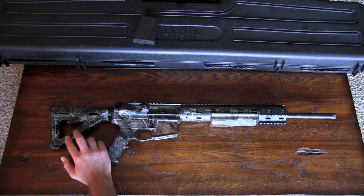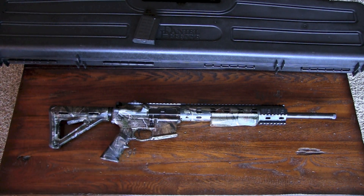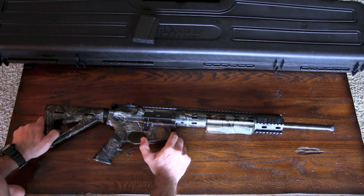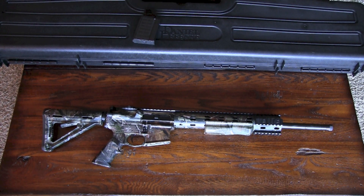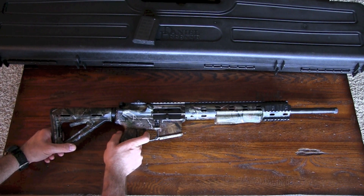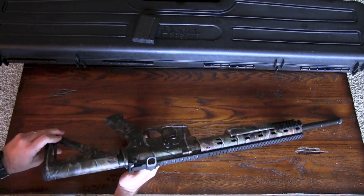It has a Magpul MOE adjustable stock and comes in three different colors: black, Mossy Oak Break-Up — which this one is — and Realtree AP Infinity. I really like the camo pattern, and it seems to be pretty durable. I haven't had any chipping or anything yet. It also has a Geissele Super Semi-Automatic SSA trigger with a 4.5-pound total pull weight — 2.5 pounds on the first stage and 2 pounds on the second stage. It's got a really good trigger. Nice, clean, crisp break. Love it.